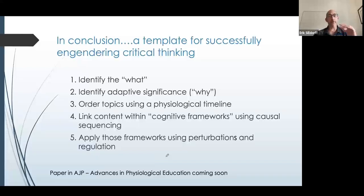Let me wrap it up. We've created a template for engendering these critical thinking skills. We do have a paper coming out very soon that lays this out in greater detail with a specific example. It summarizes these steps: identifying what you're going to teach, making sure you're identifying the adaptive significance — if we don't explain the why, it's hard for students to understand context. We can order many physiological processes using a timeline — the nephron, the blood volume changes — many organ systems have a pathway we can follow anatomically that gives us a framework for explaining things in a sequence.